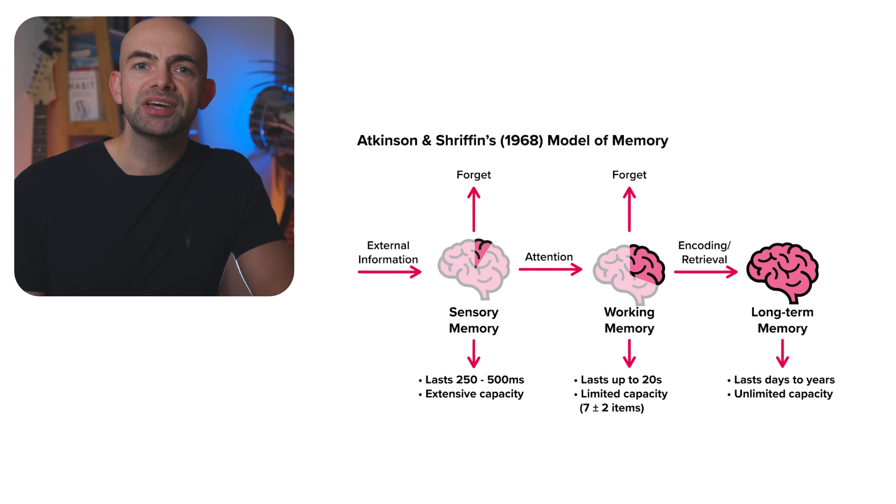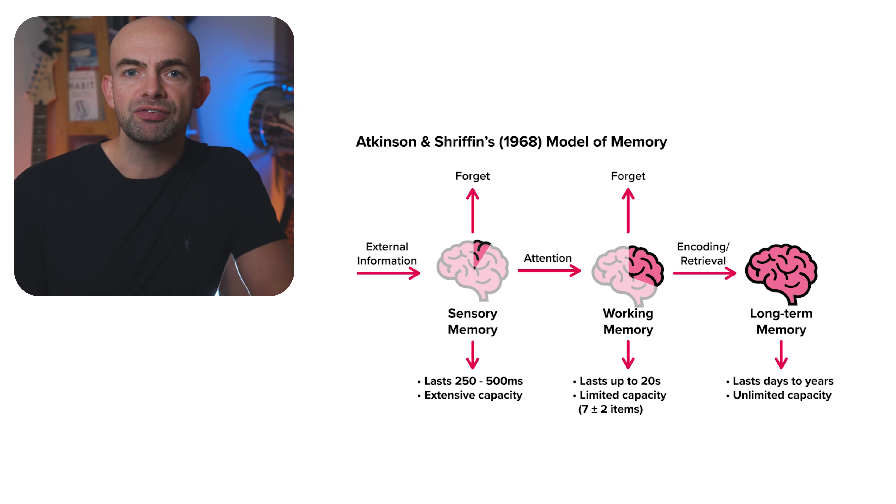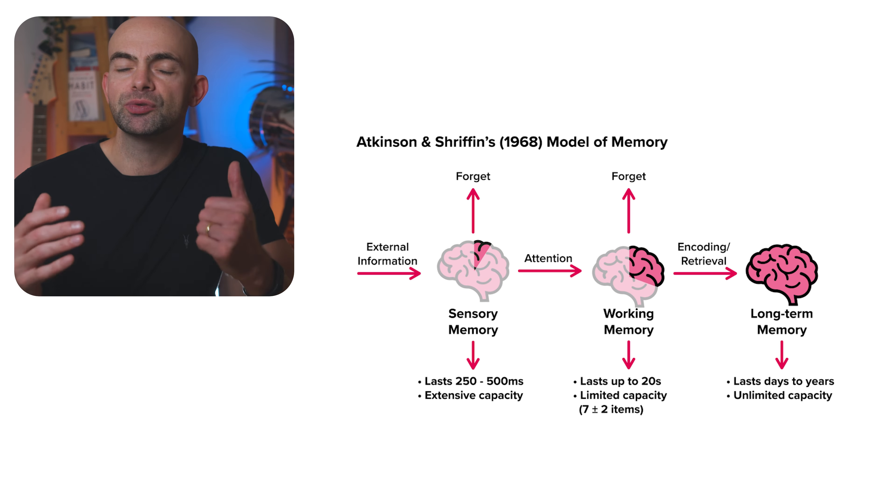We all have a limited cognitive information processing capacity, with the amount of information our working memory can process at any given time being pretty small in comparison to the high velocity inflow of digital information and always-on communication that we receive on an almost daily basis. The key is to use tools like ChatGPT to manage that flood of information we're exposed to every single day.